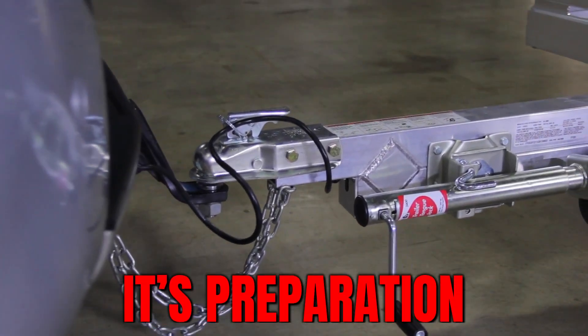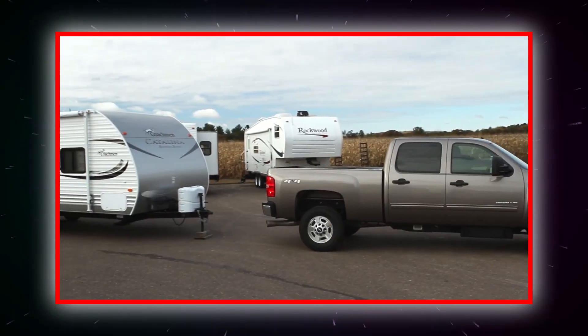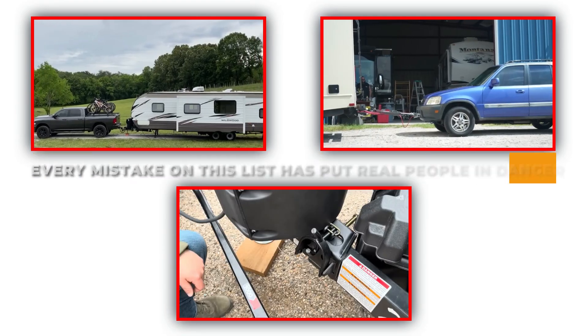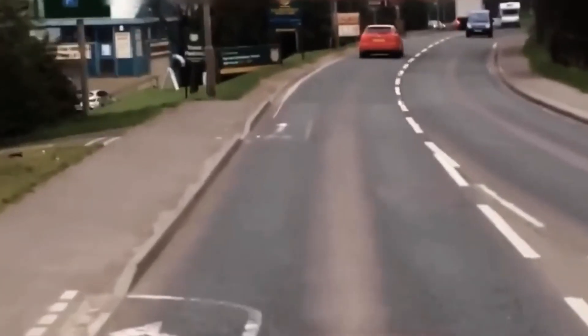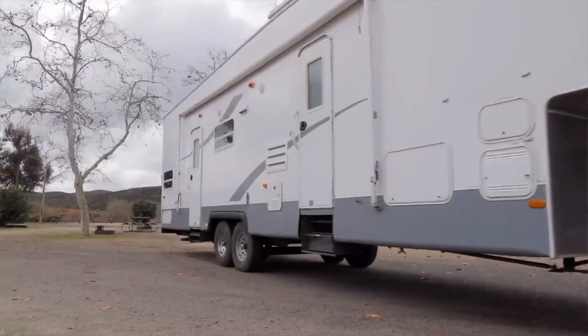Safe towing isn't luck — it's preparation. It's knowing your numbers, setting up your rig correctly, and respecting the weight you're pulling. Every mistake on this list has put real people in danger, but every one of them is preventable. If you double-check your setup, monitor your tires, and drive like every mile matters, you'll avoid 99% of towing disasters before they begin. Safe towing isn't about getting there faster — it's about getting there in one piece.